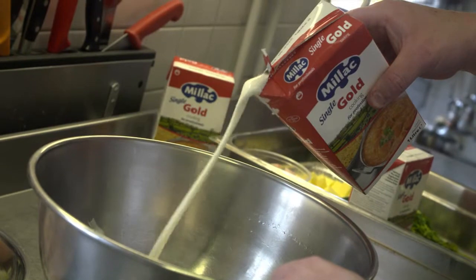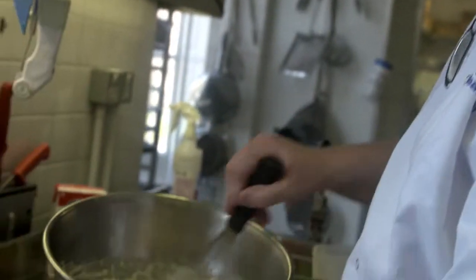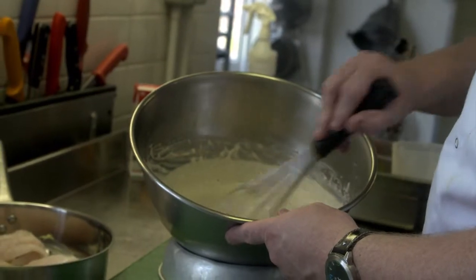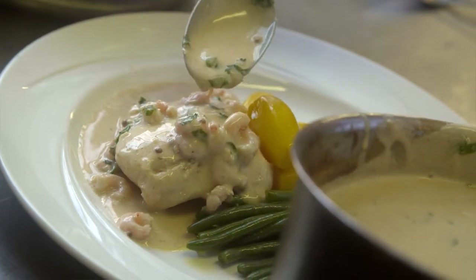The next recipe we did was a baked fillet of hake with coriander and prawns. I adapted it by putting in the Millac Gold Single instead of fresh dairy cream, and it actually doesn't split, which gives you a much better presentation when you finish it and it doesn't affect the flavour in any way, so it's a much nicer finished dish.